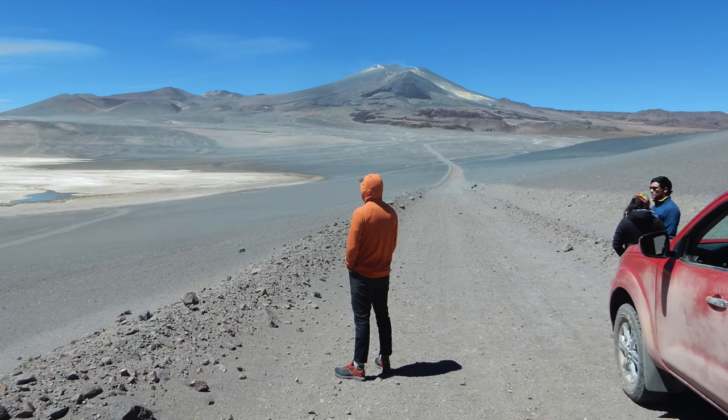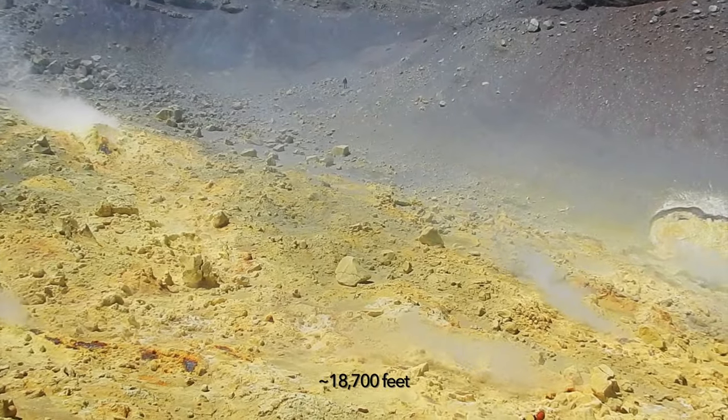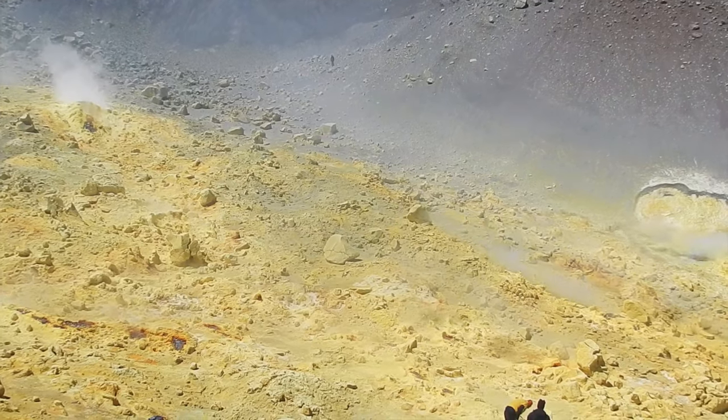MarsGuy is on location in Chile, exploring a 5,700-meter volcano spewing steam and sulfuric acid in order to better understand possible conditions of early Mars.